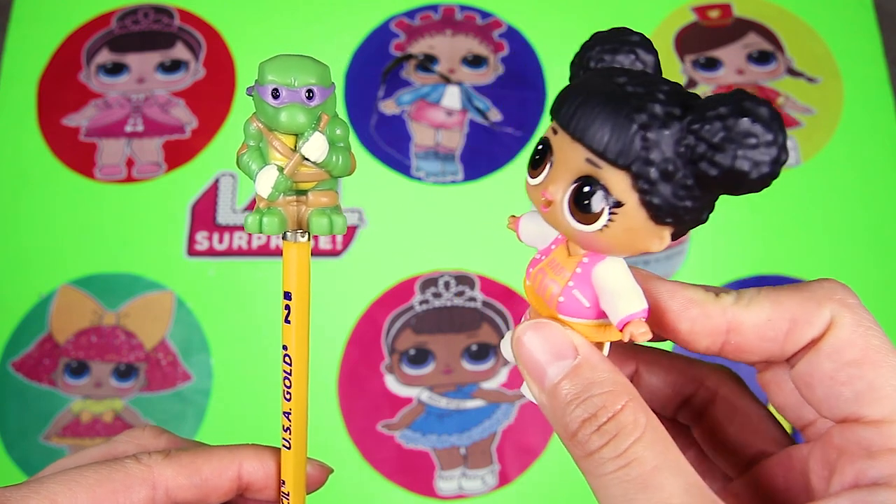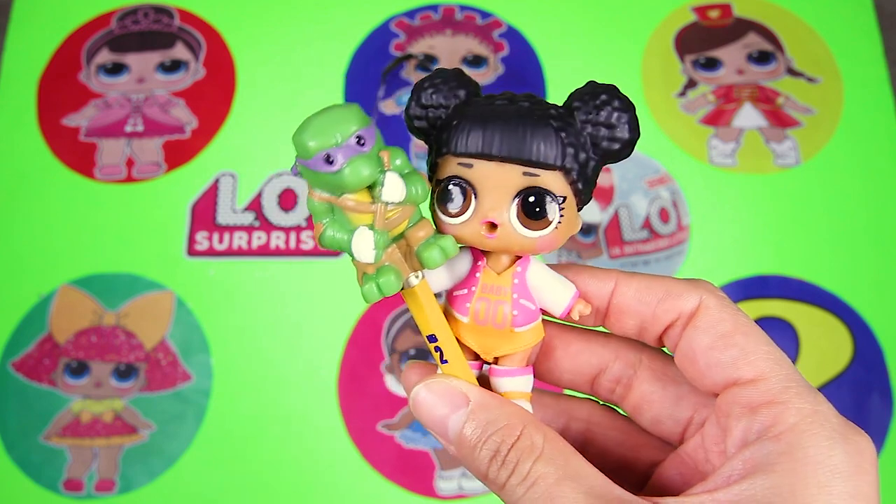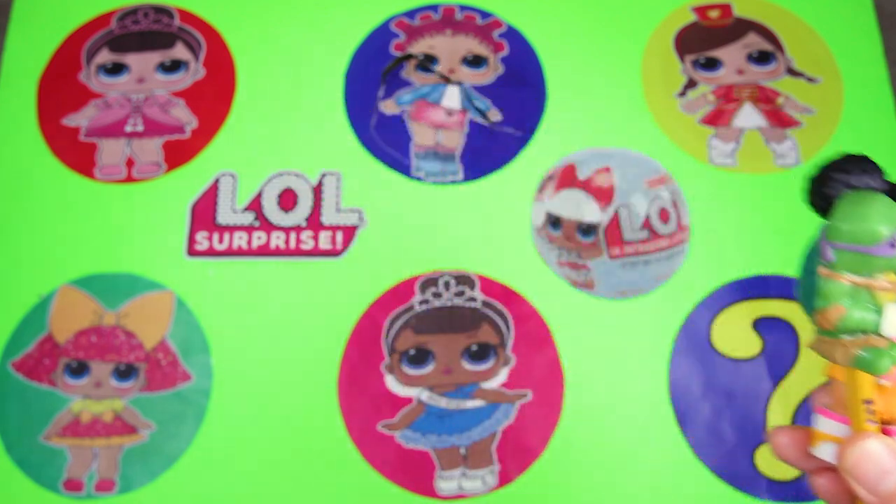Hey look, it's Hoops MVP! She's here to pick up her new pencil. Now I have the coolest pencil in school. Let's go Donatello!